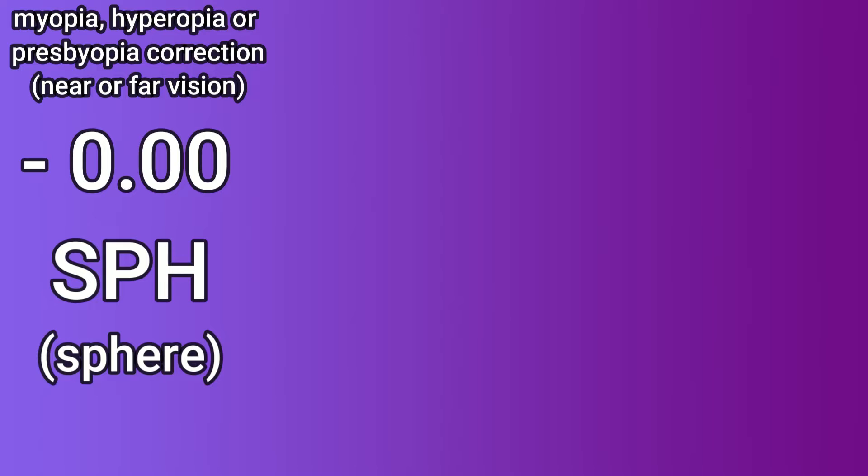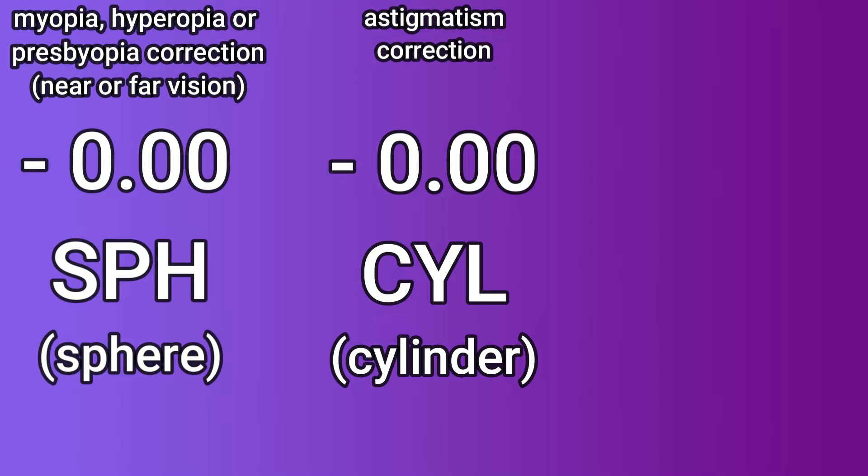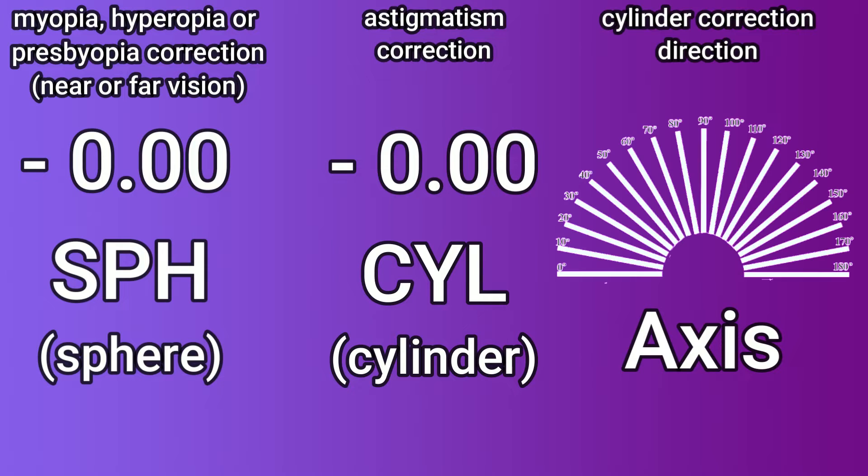The next number you'll see written down is a CYL number. Not everyone has a CYL number — only people with astigmatism will have one. CYL stands for cylinder, and if you have a CYL number you will also have an axis. An axis just tells you which direction the cylinder correction is going in, so that cylinder means there's a little bit of extra correction in certain directions.